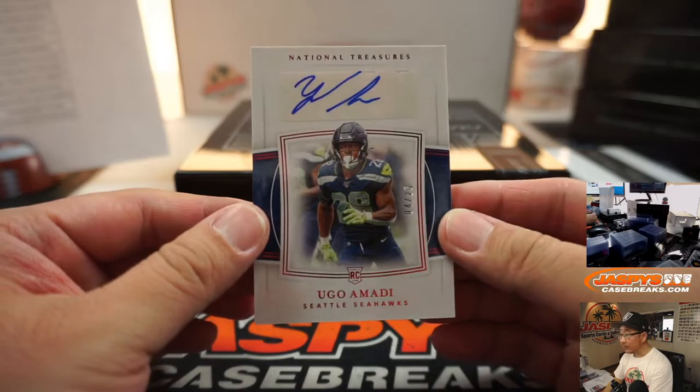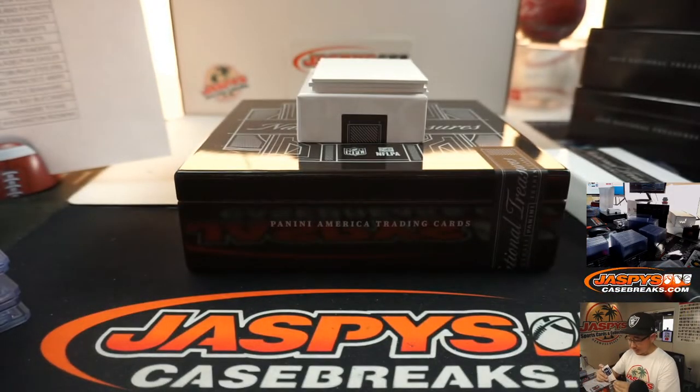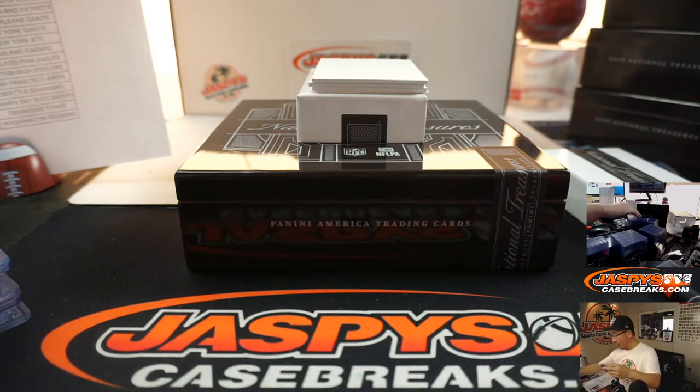We've got Ugo Mari, 4 out of 28, Seattle Seahawks. Seattle 4 is going to be for Tom Richard. There you go, Tom.